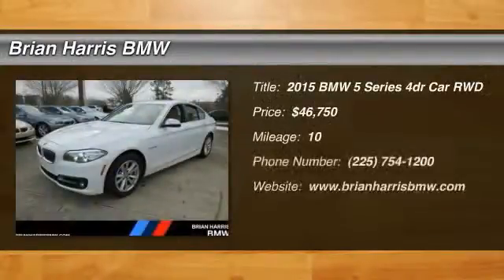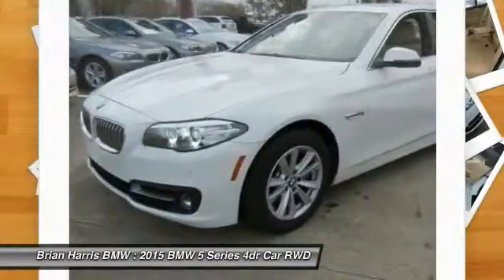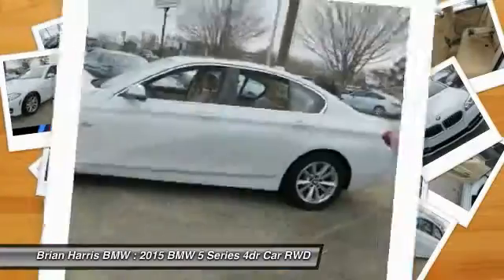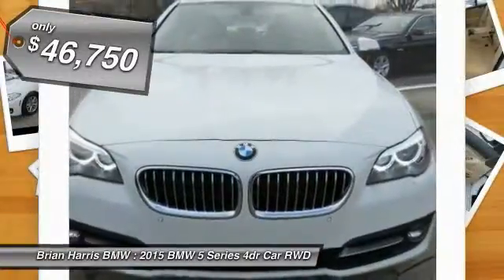The 2015 5 Series. The 5 Series incorporates bold styling cues that departed from BMW's traditional styling language. If you are looking for excitement and boldness, the 5 is for you and is priced below $50,000.